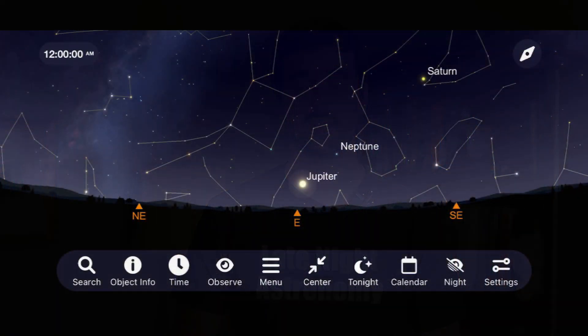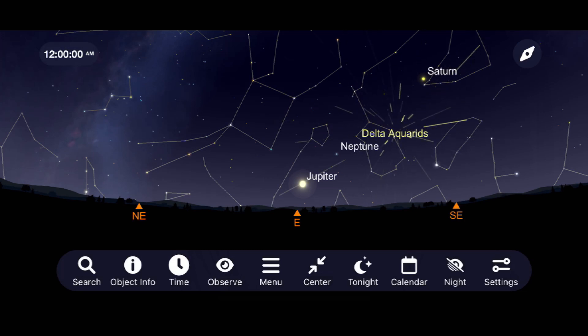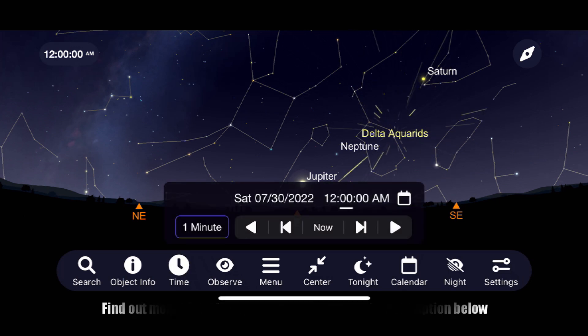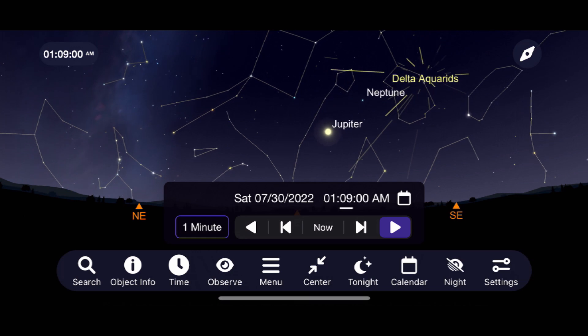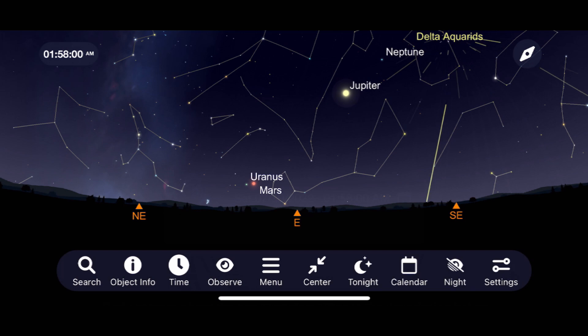The first one is the Southern Delta Aquarids, which is best viewed by those in the Southern Hemisphere. Go outside around midnight on the night of July 29th into the early morning of July 30th and face towards the east, where you'll find the constellation Aquarius that this meteor shower emanates from. Expect a rate of 15 to 20 meteors per hour in the Southern Hemisphere and 5 to 10 in the Northern Hemisphere. The moon will be completely out of the way this year.